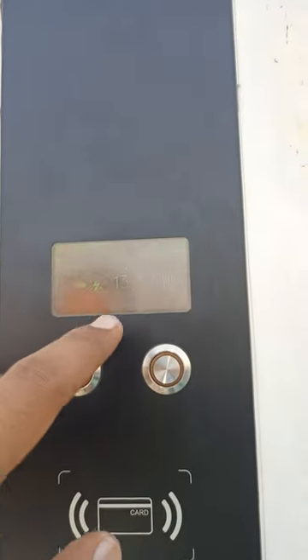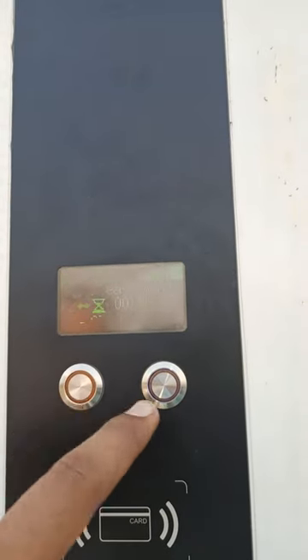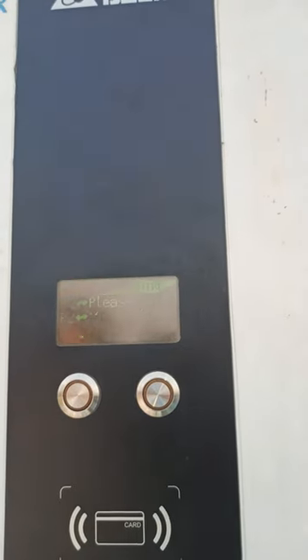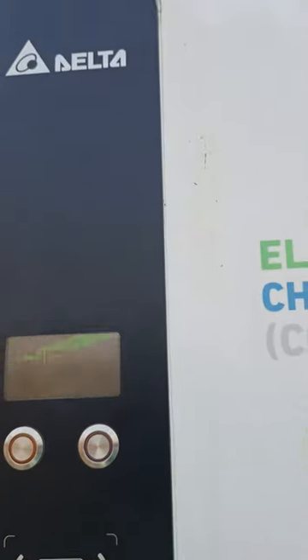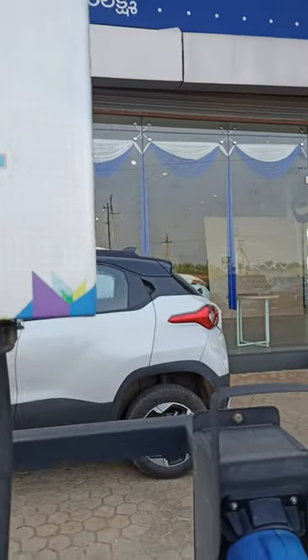So within 40 minutes the vehicle will be fully charged. Currently 13.7 units have been consumed and the vehicle is at 51 percent charge. You can stop or control the charging through the station itself, or use the Tata app to control it directly. This station has two ports — port one and port two.